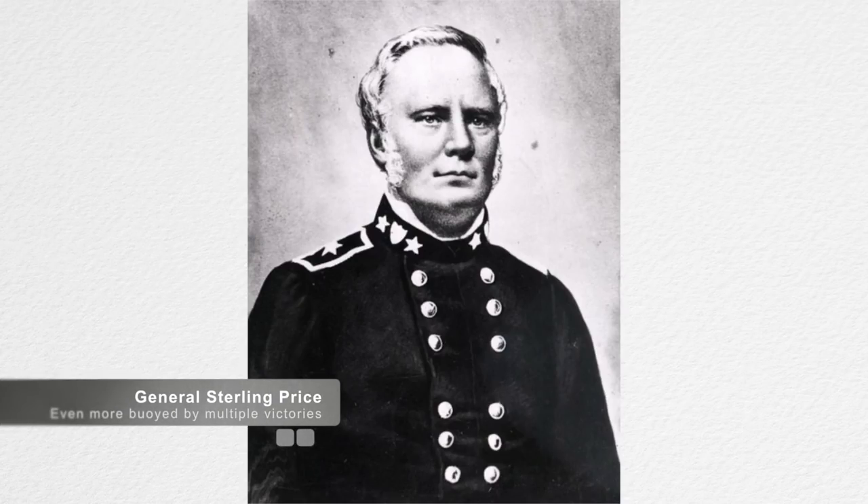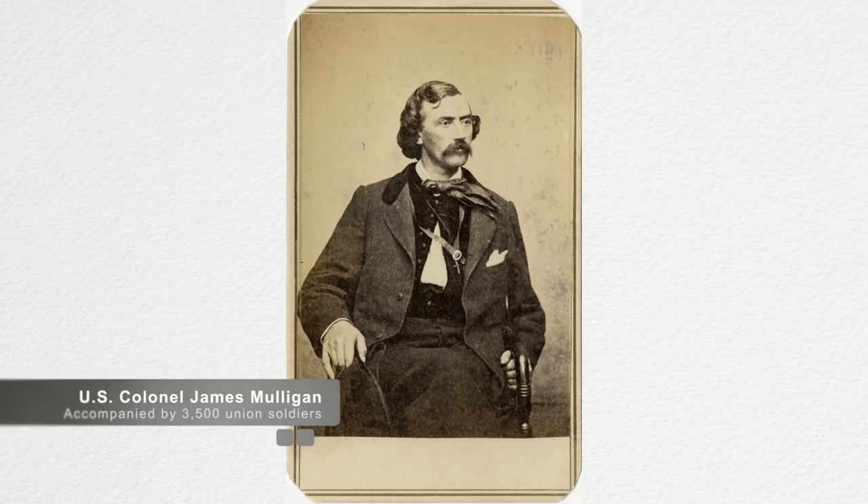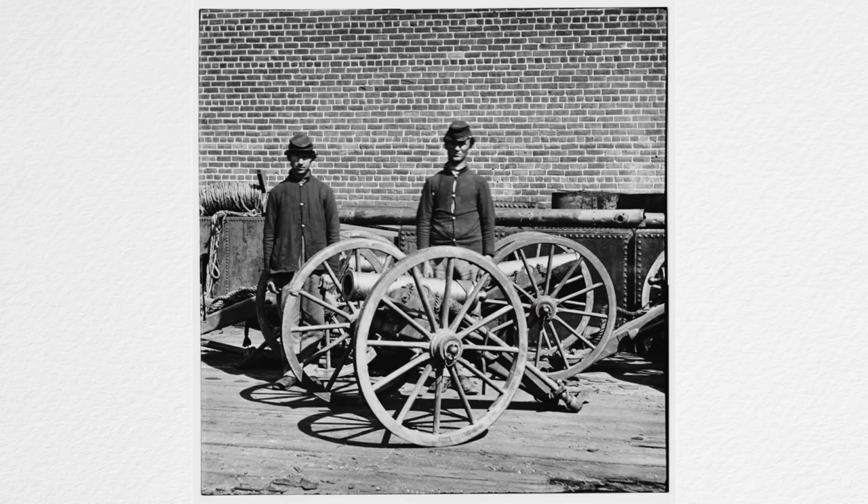After a second Confederate victory at Drywood Creek, Sterling marched his ever-growing army towards Lexington, Missouri. His goal was to take Lexington from the Union, which was defended by U.S. Colonel James A. Mulligan and 3,500 men, along with seven artillery pieces.